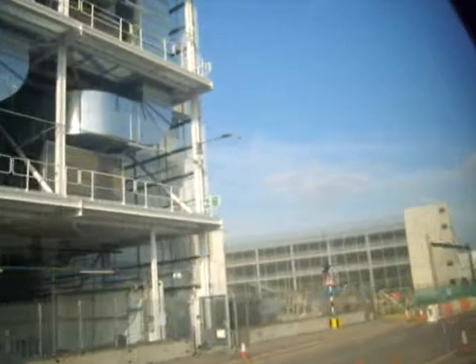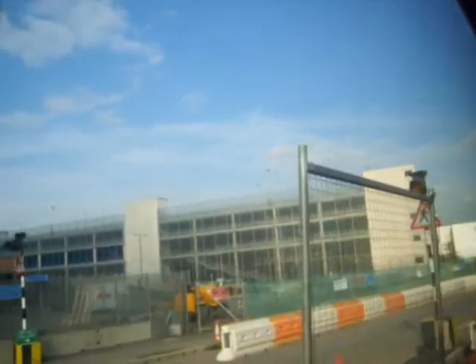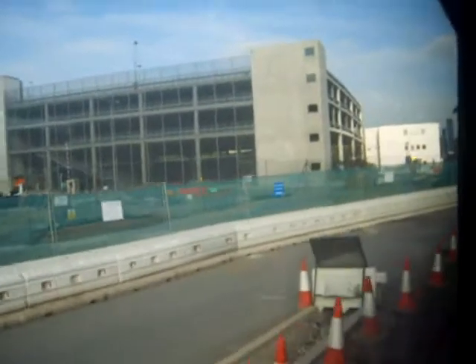Coming up, you can see there is a car park at the end of the building on the left — the only car park on site, which is for the use of the media. It's actually high enough to take double-decker buses, and it could well function as a bus station once the games have gone and Legacy takes over.